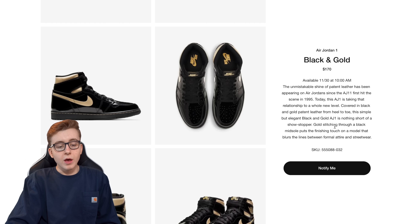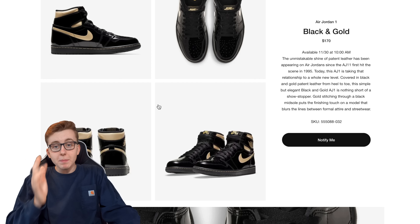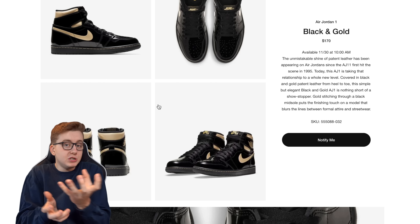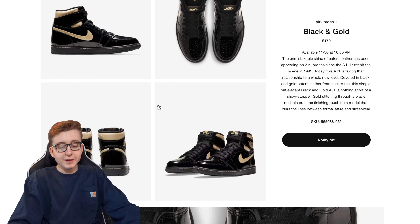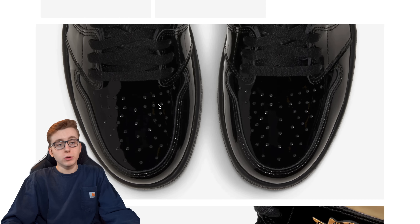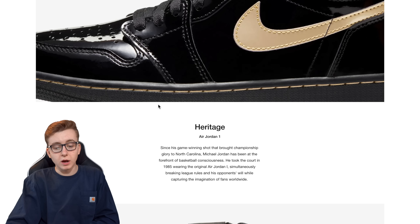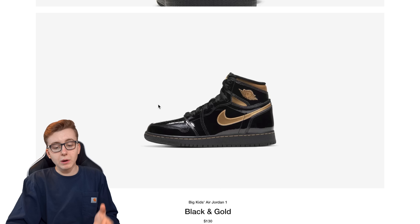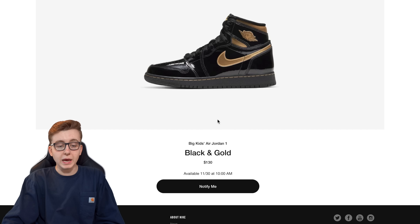The SKU code for this shoe is 555088-032. I actually saw a pair early in hand but we only had GS pairs early, so I didn't want to make a review — I learned my lesson from the midnight navy review where the GS and men's were completely different versions. For this shoe, the men's pairs are reportedly very thick patent leather. They're trying to make them less creaseable, but that's almost impossible — patent looks really bad when creased. The GS pairs have a slightly more dull gold swoosh and accents, retailing at $130 US. Both men's and GS are worth the cop.